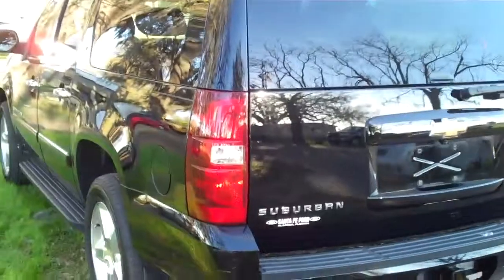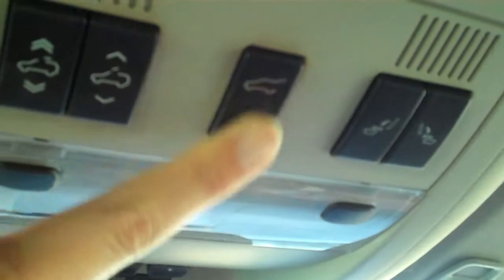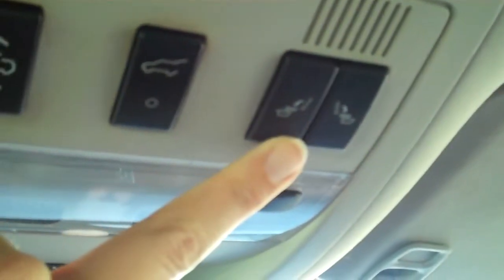Let's check out the inside. This vehicle has a CD player with AM FM radio and it's satellite ready. You also have navigation and this is all touch screen. You have a driver information center, power adjustable gas and brake pedals, OnStar. Up here you have your controls for a power lift gate and your power folding second row. You've also got your sunroof controls.